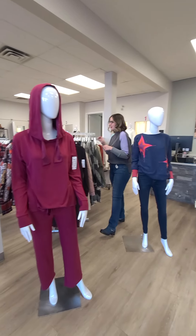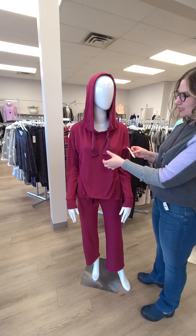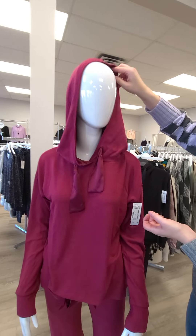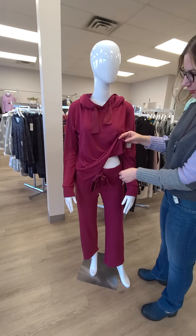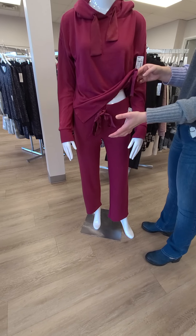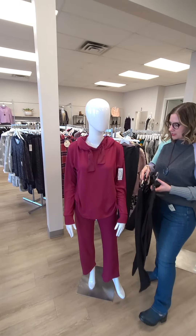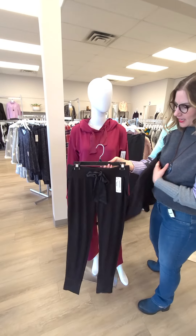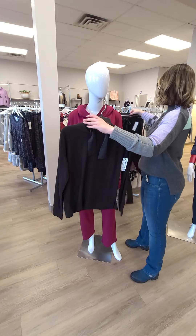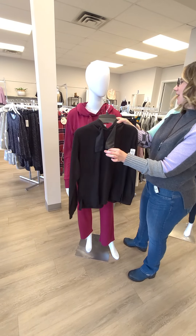The next outfit is from Piage as well. The hoodie is $109 — it's got satin ties and the inside of the hood is all satin, so that can be brought down. Then this is a straighter-leg lounge pant for $92 with a satin belt. If fuchsia or pink isn't your color, you can do the skinnier leg version in black for $92, and the same hoodie in black as well with the satin ties.